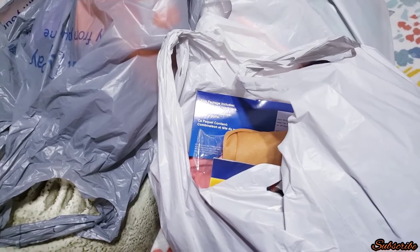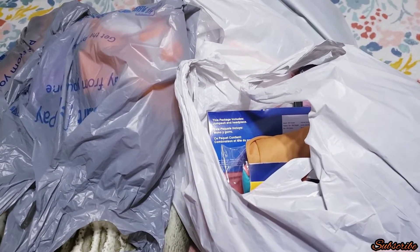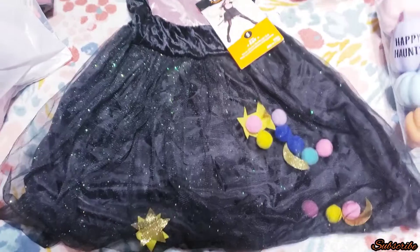Hey guys, welcome back to my channel, it's me Dulce. Today's video I have a Halloween clearance haul from Walmart, Target, and Walgreens. If you want to see what I got, just keep on watching.